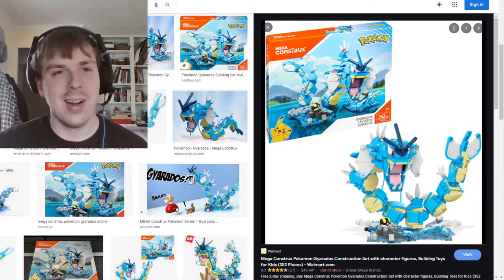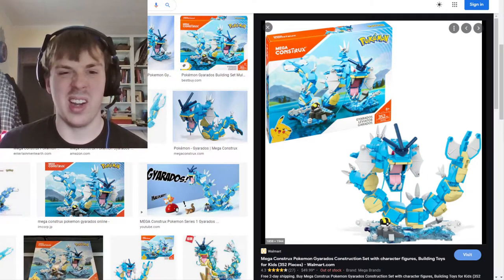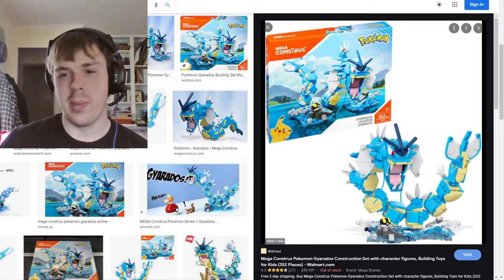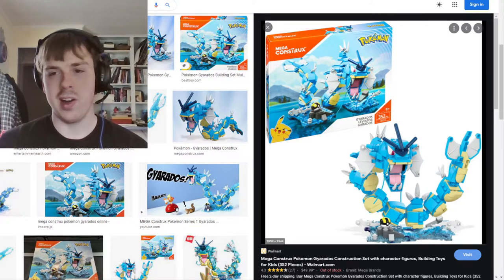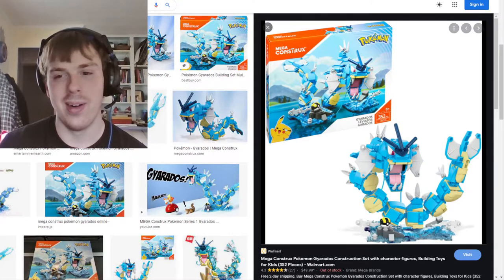An honorable mention is the Mega Constructs Gyarados set, which I got in a Pokémon-themed Reddit gift exchange. This is my largest build to date at 352 pieces. The build was a pain because of the body segments — you have to orientate each one in a very particular way, and while they're all the same size they're different at the same time. I got a little frustrated, but I got it done.